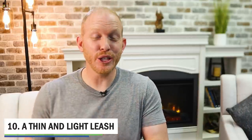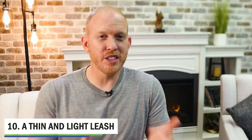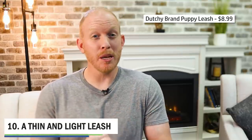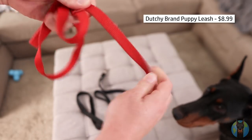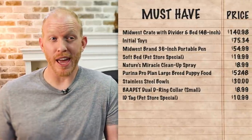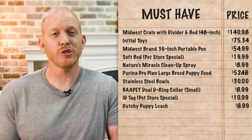Next up, we needed a thin light leash for the puppy. We went with a Dutchie brand puppy leash for $8.99. It's basic and inexpensive, but the Dutchie brand is nice because it has a padded handle, is double stitched, and is relatively strong - strong enough for a puppy. You don't want a big heavy leash on your little puppy yet, and you don't want to spend a lot since you'll need to go to a bigger leash later anyway. For $8.99, it was a good deal.